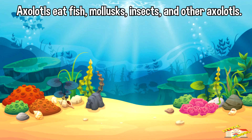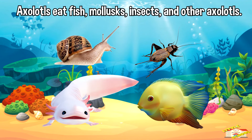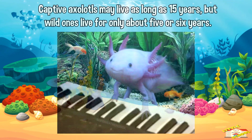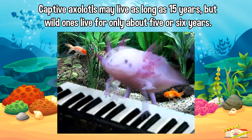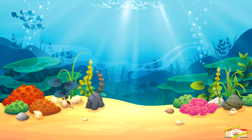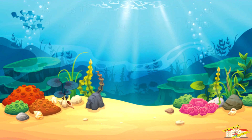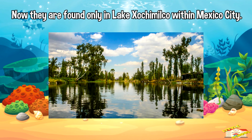Axolotls eat fish, mollusks, insects, and other axolotls. Captive axolotls may live as long as 15 years, but wild ones live for only about five or six years. Axolotls originally lived in a series of lakes and wetlands throughout central Mexico, but now they are found only in Lake Xochimilco within Mexico City.